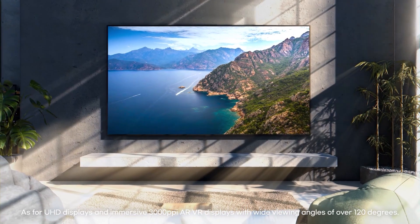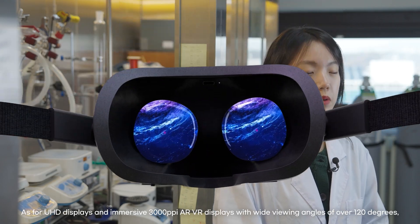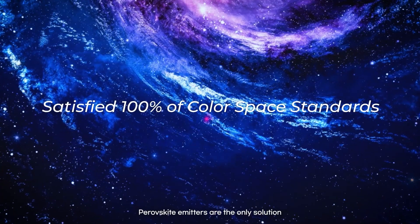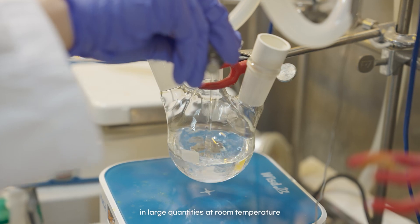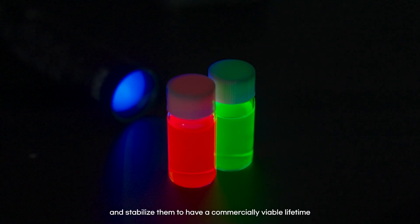UHD displays and immersive 3,000 ppi AR-VR displays with wide viewing angles of over 120 degrees require demanding color space standards. Perovskite emitters are the only solution that satisfies 100% of those standards. SN Display is equipped with the technology to synthesize perovskite nanoparticles in large quantities at room temperature and stabilize them to have a commercially viable lifetime.